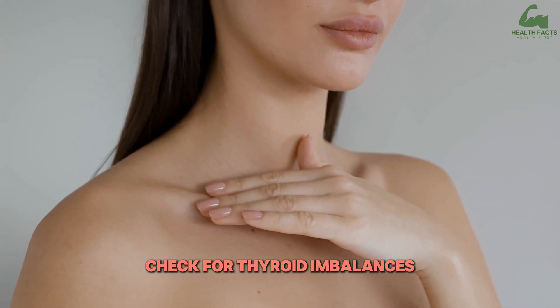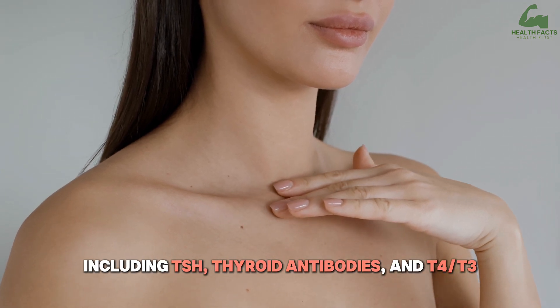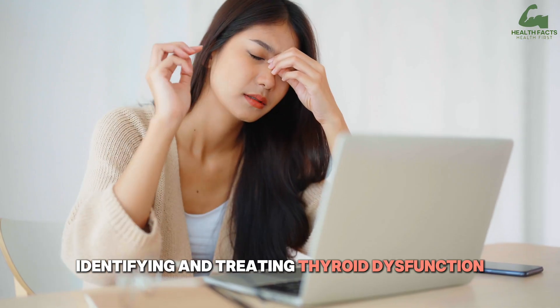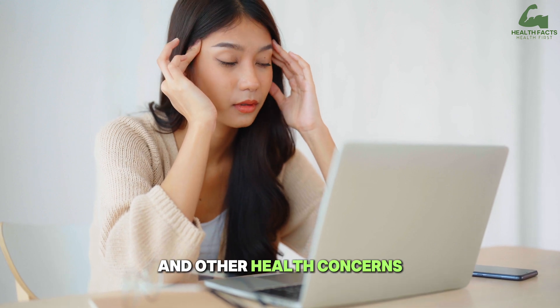Check for thyroid imbalances. Perform a blood test to measure thyroid levels, including TSH, thyroid antibodies, and T4-T3. Identifying and treating thyroid dysfunction can help prevent nail ridges and other health concerns.